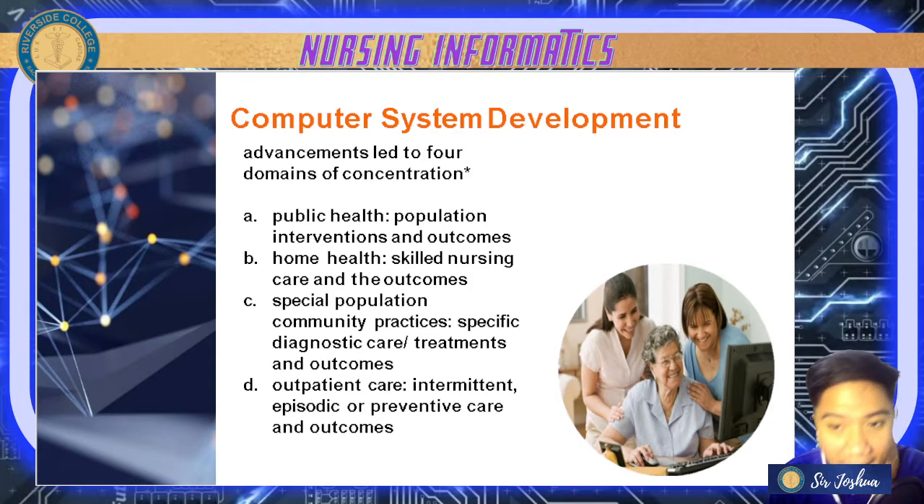Number one is public health, which focuses on population interventions and outcomes. Next is home health — skilled nursing care and outcomes — which is commonly practiced in other countries with nurses visiting homes in communities. We also have special population community practices with specific diagnostic care, treatments, and outcomes. Lastly, outpatient care focuses on intermittent, episodic, or preventive care and outcomes.